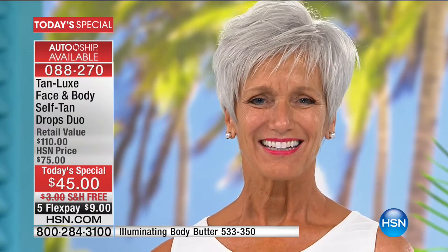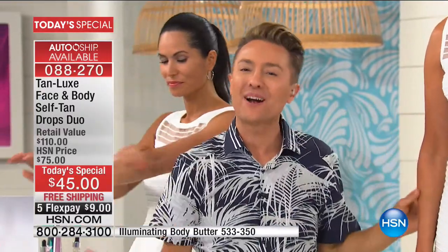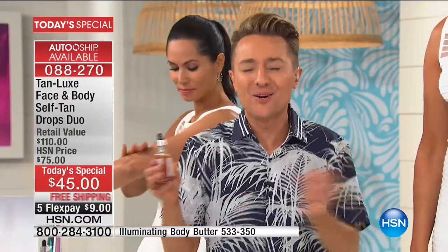When did you last go on holiday and not feel incredible? When did you last go on holiday and not feel slimmer, brighter, happier? I'm so happy to be able to give you that all year round — that's what Tan Luxe does. This is like a vacation in a bottle.